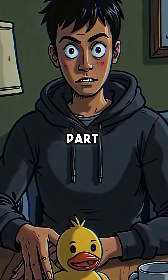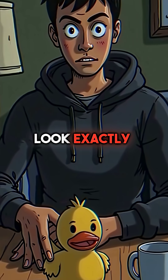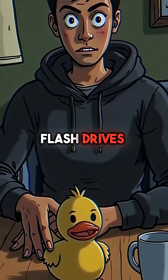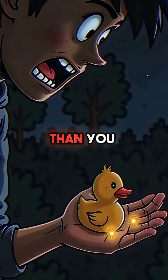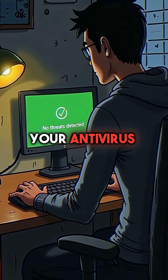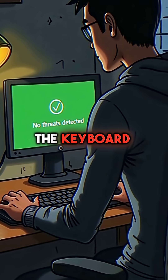But here's the scary part. Hackers use devices called USB rubber duckies that look exactly like normal flash drives. Inside is a hidden computer that types malicious commands faster than you can blink. Your antivirus software can't detect it because it thinks a human is typing on the keyboard.